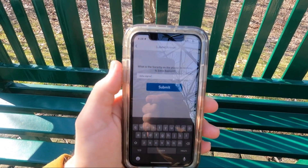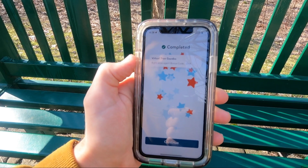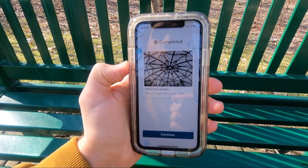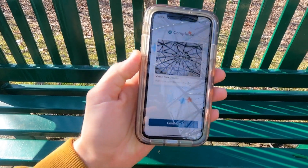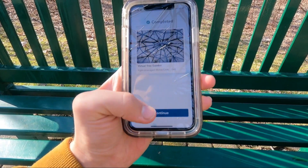I typed up Delta Sigma and we're going to hit submit. Completed! Woohoo! All right, so that's one out of five that we've got to answer. Once we get to five, that means we get one geocache, so that's super exciting.